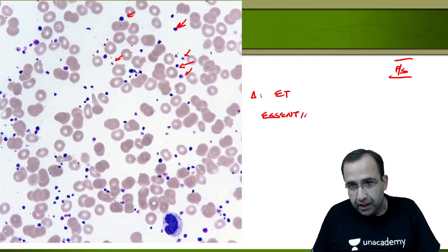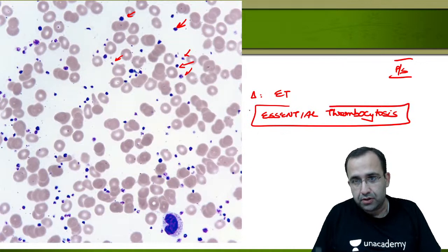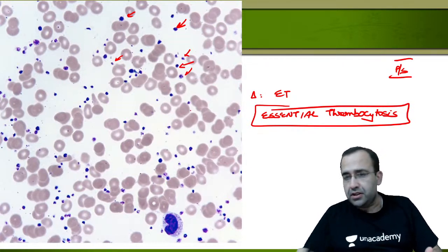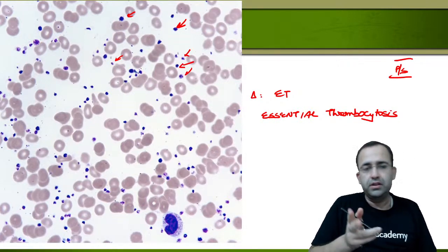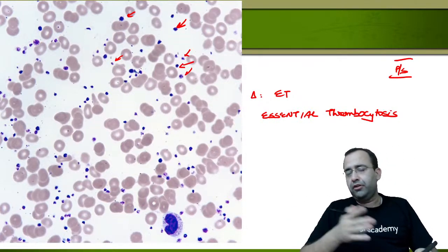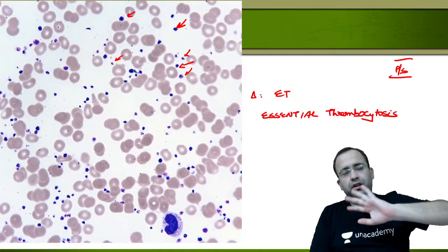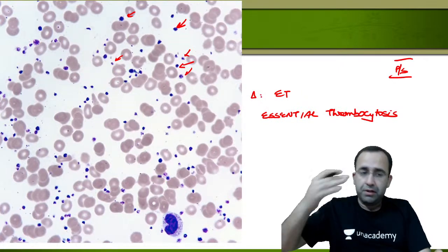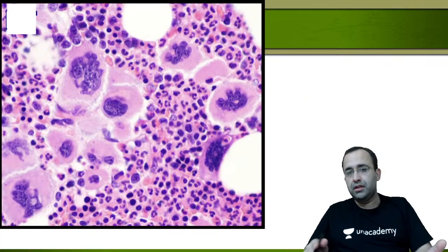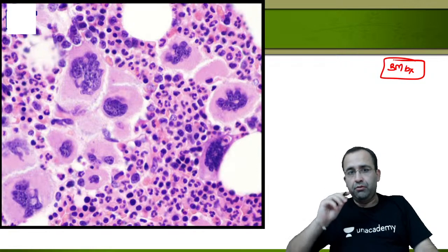The marked increase in platelet numbers makes the diagnosis Essential Thrombocytosis — ET. Next, this is a bone marrow biopsy. I want this to be a high-yielding session, so keep telling me the diagnosis.